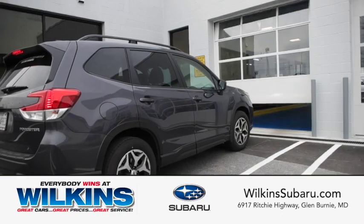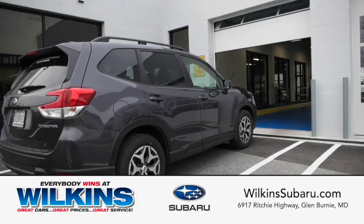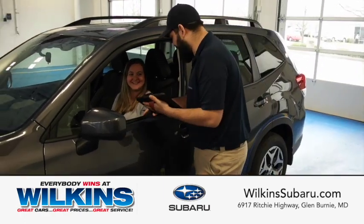When you arrive to the dealership, simply pull up to the service lane entrance doors and they will open automatically. As you enter, one of our friendly service advisors will greet you and get things started.